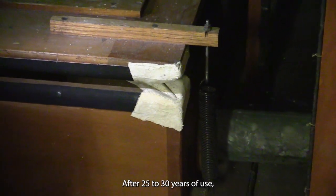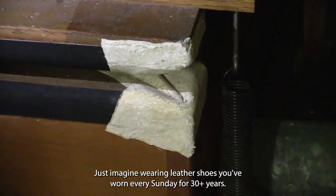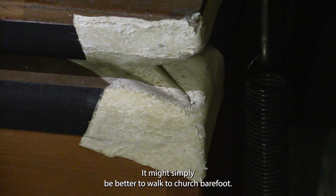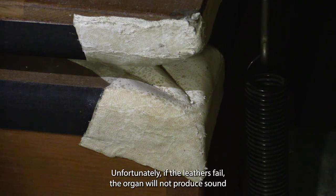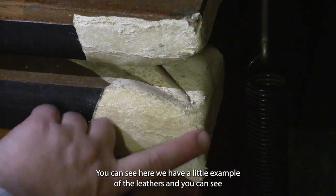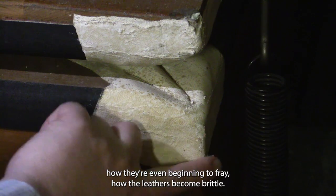Our leathers were last replaced sometime in the 1990s. After 25 to 30 years of use, they need to be replaced — just imagine wearing leather shoes you've worn every Sunday for 30-plus years. Unfortunately, if the leathers fail, the organ will not produce sound even with a brand new console. You can see here we have a little example of the leathers; you can see how they're even beginning to fray and become brittle.